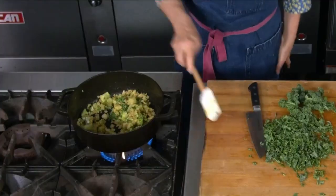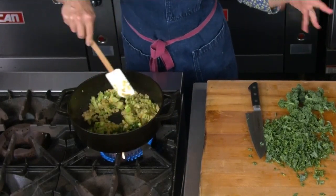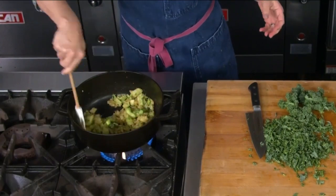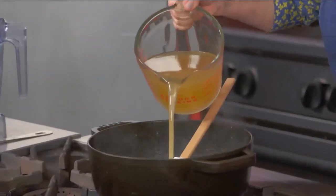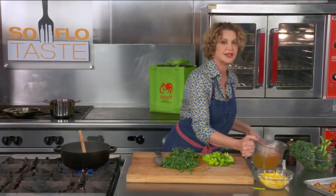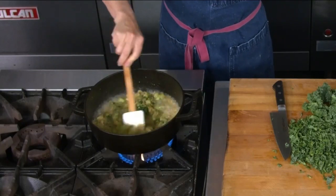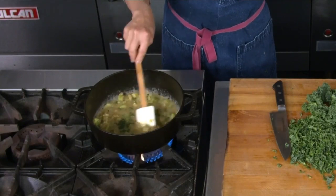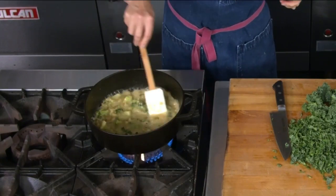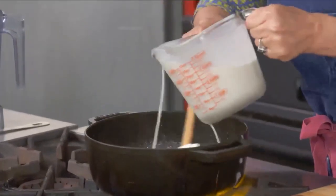Our soup is ready for liquid. I have chicken broth, and I also have a little bit of milk — you can use either or both. I'm going to use both. To me, chicken broth adds not only flavor but a natural viscosity from the chicken bones. This is turning into a beautiful, creamy what's called a velouté. We're going to add a little milk to this — I kind of just add little by little of each until I get to the texture I want.